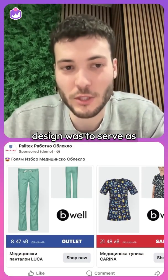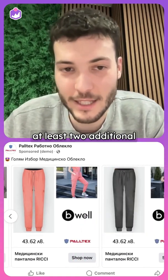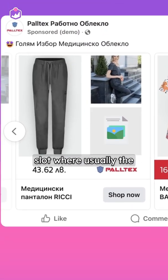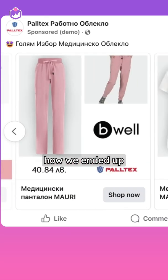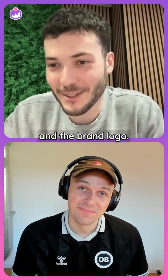First, the purpose of this design was to serve as a safety net for products that didn't have at least two additional images on the website. We replaced the vacant slot where usually the second additional image would sit with the brand logo. So this is essentially how we ended up with this design. The ROAS went up with 97% by showing just one additional image and the brand logo.